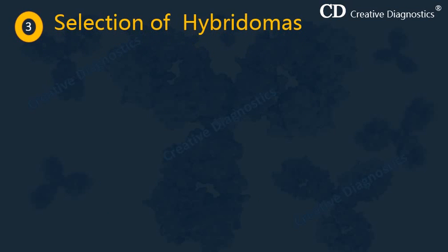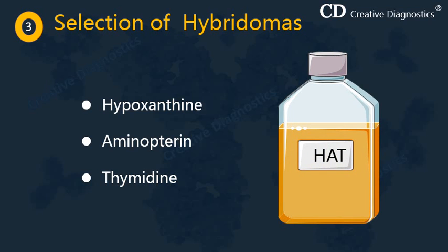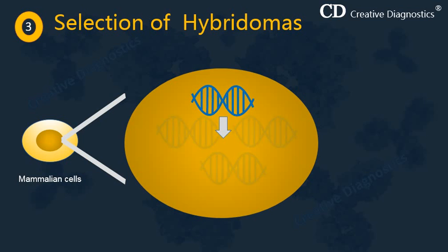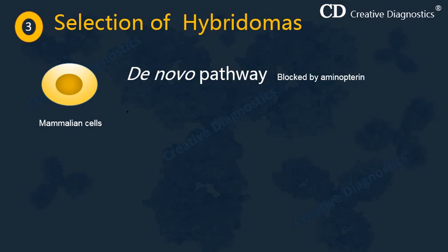Our next aim is to select hybridomas from this mixture of cells. Selection can be accomplished through the use of HAT medium, containing hypoxanthine, aminopterin, and thymidine. Mammalian cells can synthesize nucleotides using two pathways: the de novo and salvage pathways. Under normal conditions, cells use the de novo pathway to replicate, but this pathway is blocked by aminopterin. When the de novo pathway is blocked, cells utilize the salvage pathway as an alternative, but only if hypoxanthine and thymidine are present.